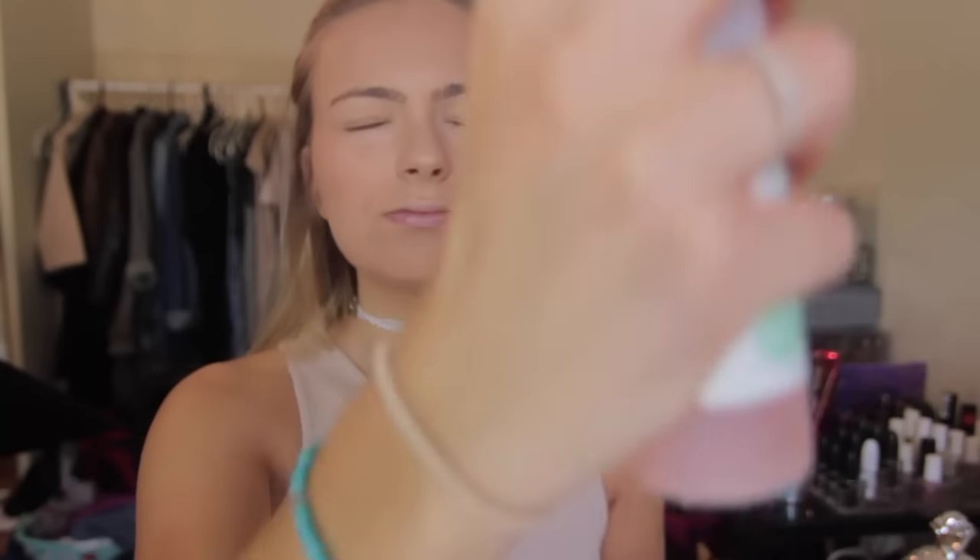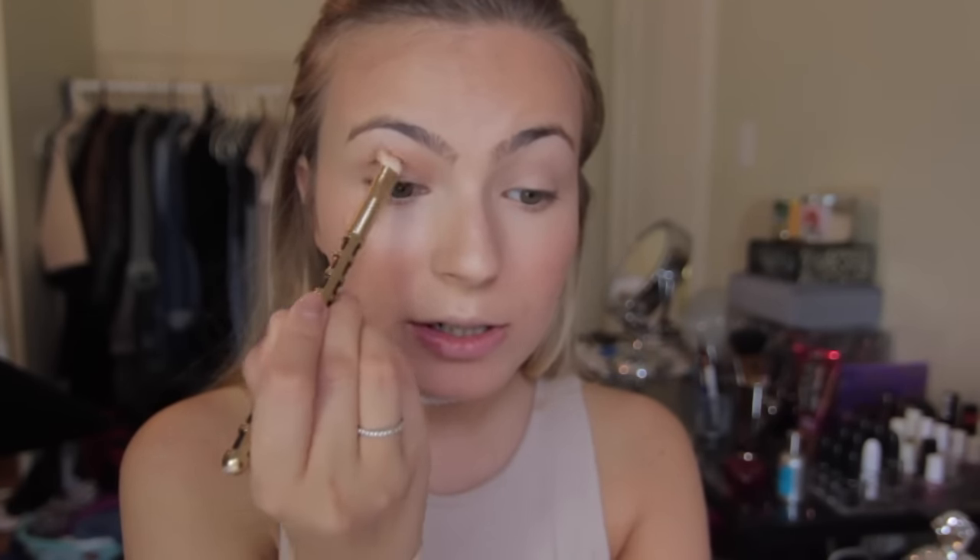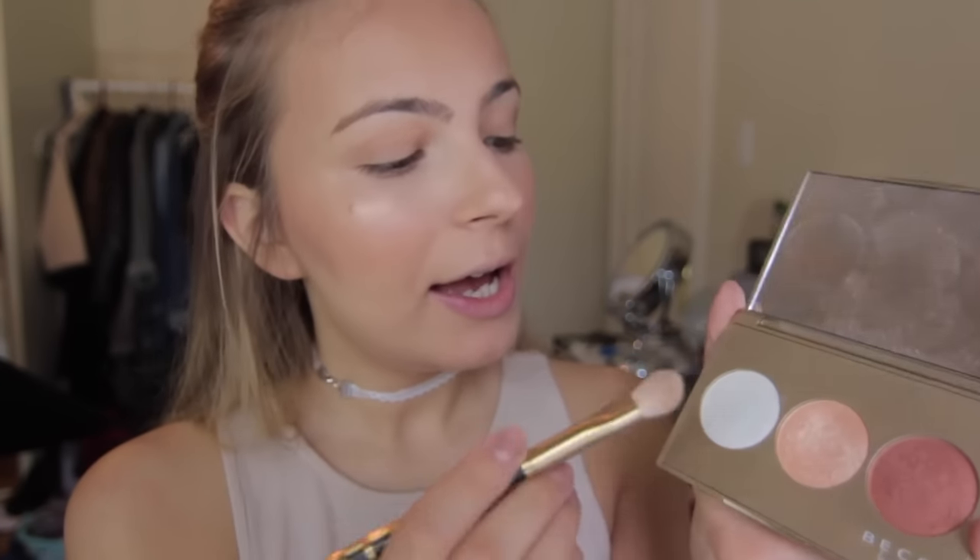Now that all my face products are done, I'm going back with the Mario Badescu skin spray just to set everything in place. Next I'm moving on to eyeshadow — I've been experimenting more with it lately and I've come up with my go-to glowy look. The first step is to take a bronzer or neutral tan-brown shade and apply it throughout the crease. I'm using the same Too Faced Chocolate Soleil bronzer with a blending brush and dragging that through my crease.